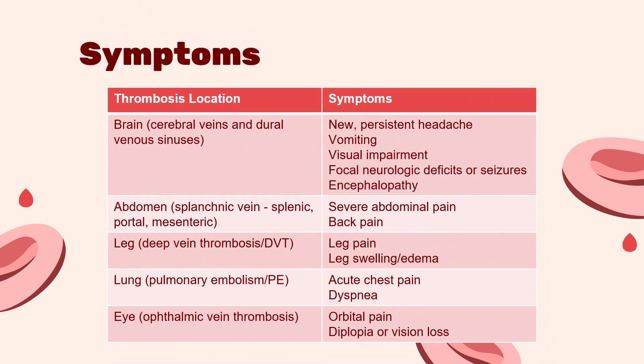Now that we know what the diagnostic criteria are, let's take a look at some of the symptoms patients may experience. The symptoms for VITT vary based on where the blood clot is located. We have listed a few locations where blood clots have been seen in VITT. For example, if you have a clot in your brain, you can experience visual impairments. Versus if you have a clot in your abdomen, you can have severe abdominal pain. This list is by no means exhaustive — if you have more questions, please contact your healthcare provider.